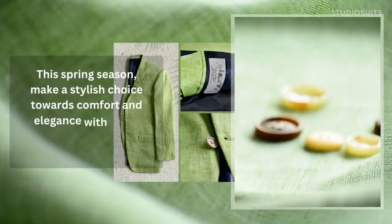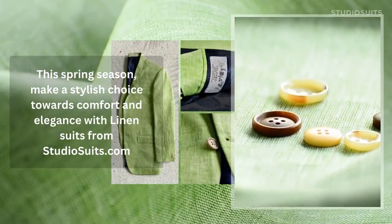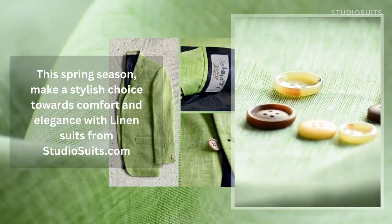This spring season, make a stylish choice towards comfort and elegance with linen suits from studiosuits.com.